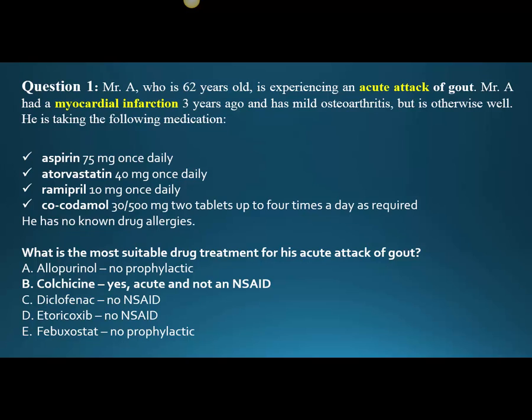So going back to the question itself, now that we know our stems and what all ten entities are for, we look at the two issues — an acute attack of gout and myocardial infarction — and it becomes pretty clear with just a quick scan. We can rule out allopurinol: it's prophylactic. We don't want an NSAID: diclofenac, no. Etoricoxib, no. Febuxostat: that's prophylactic. B is the answer, and we move on. Hopefully that's helpful. If you want me to do other questions, I can — just comment if this helped you out at all.